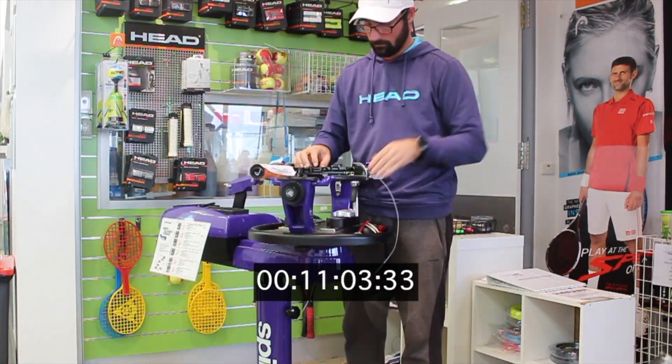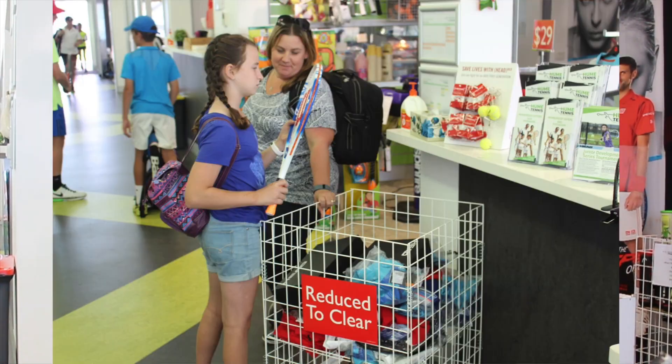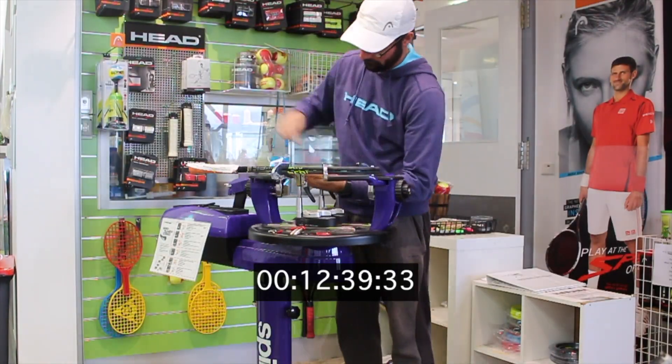We also have a full range of tennis equipment and apparel, all at a price match guarantee. So why not do a bit of shopping while you wait? Or feel free to utilise Hume's facilities.